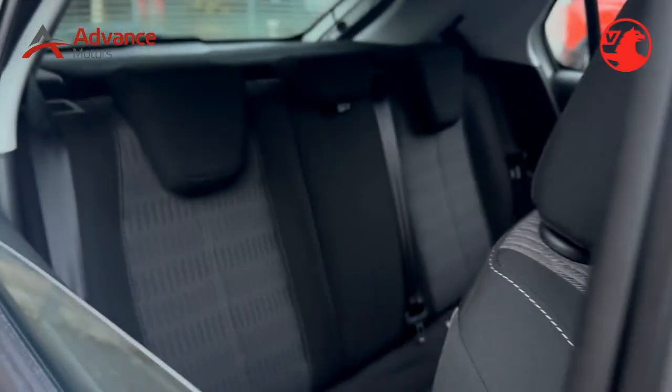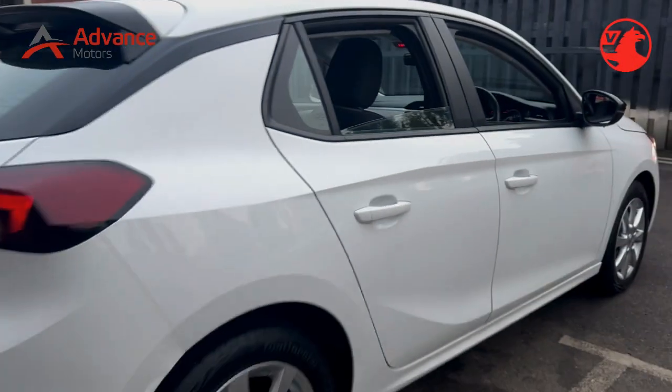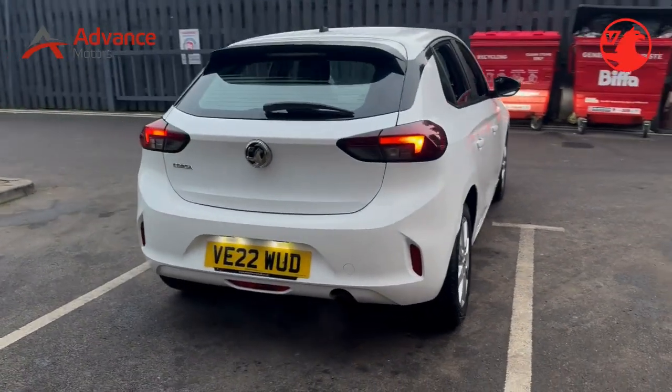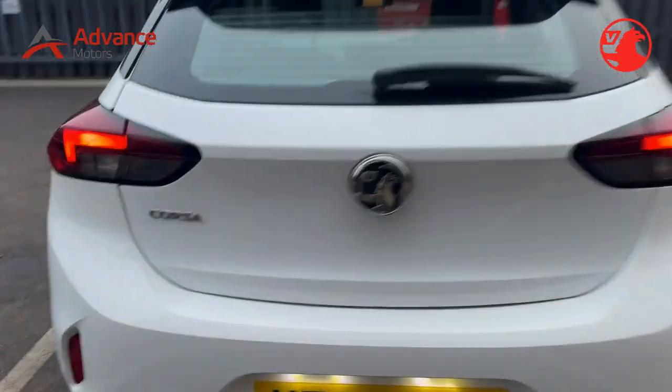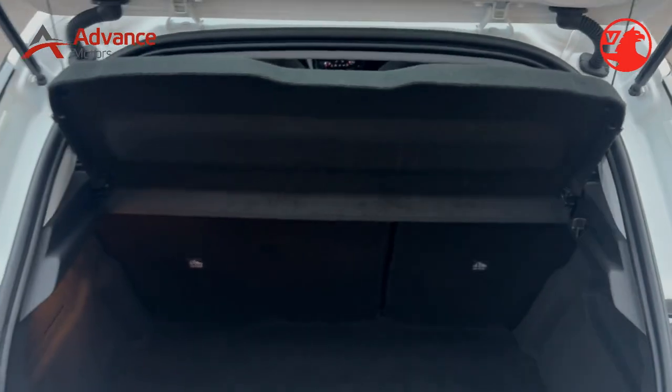Here's a draft advertisement for the 2022 Vauxhall Corsa 1.2 SE Edition Hatchback 5-door Petrol Manual Euro 6, 75 PS. We are thrilled to present this fantastic 2022 Vauxhall Corsa 1.2 SE Edition in stunning jade white. With only one careful owner and a full-service history, this vehicle is a real gem.